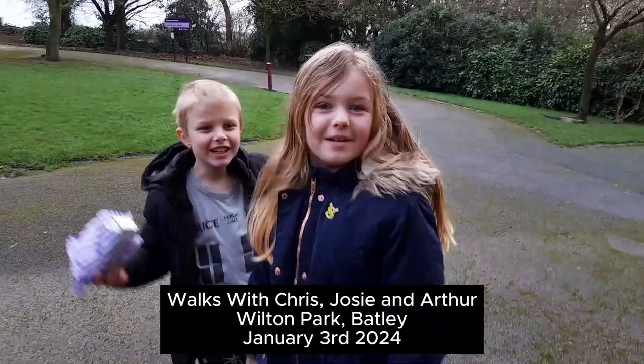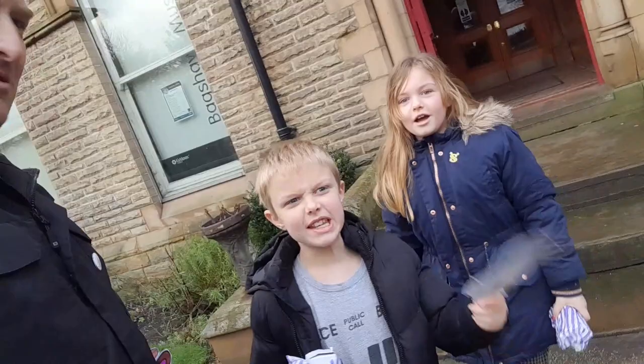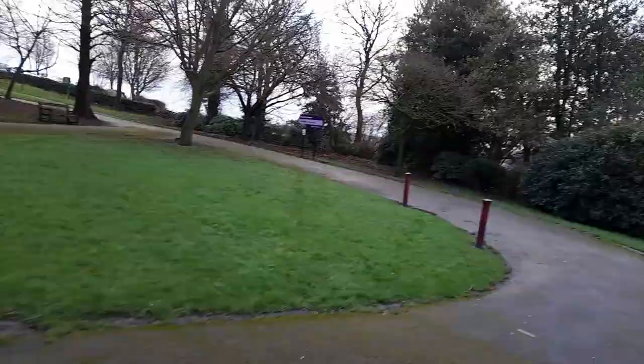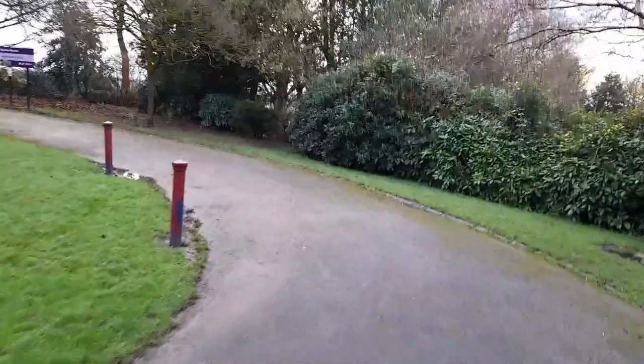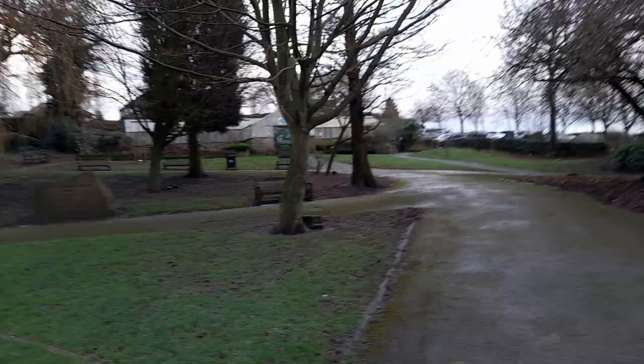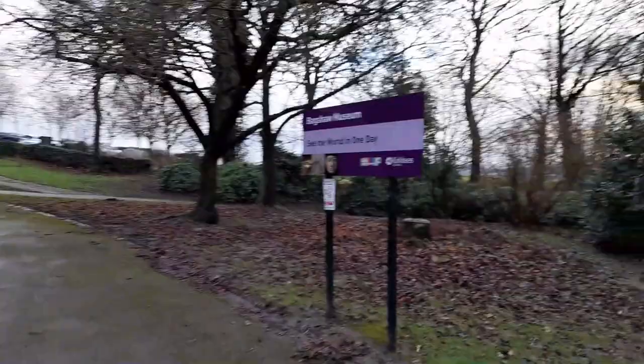Welcome to our wooden Christmas walking video — it's Walks with Chris. Bagshaw Museum is just at the top of the hill at Wilton Park. This is going to be a series on YouTube of walk videos. Up there is the butterfly house — it's closed today, but Bagshaw Museum is just at the top of the hill.